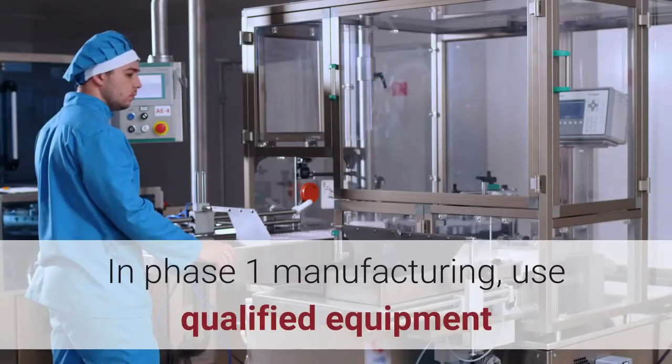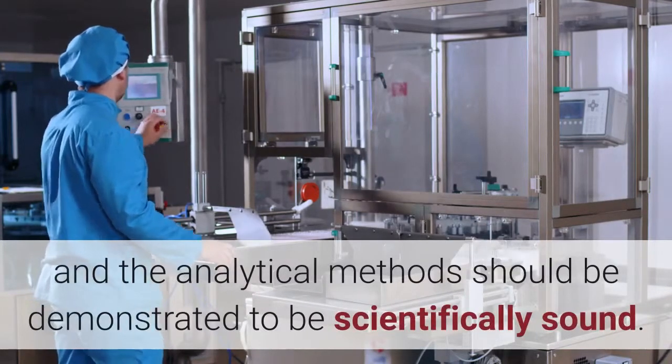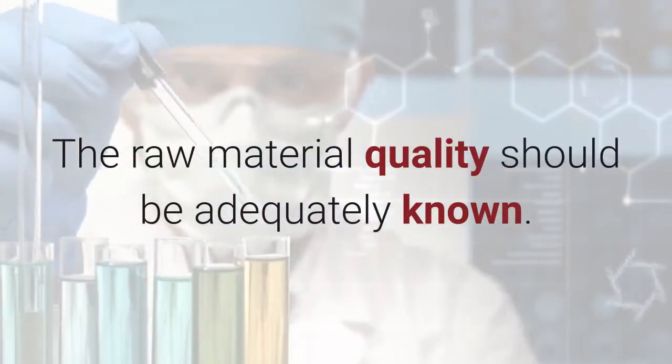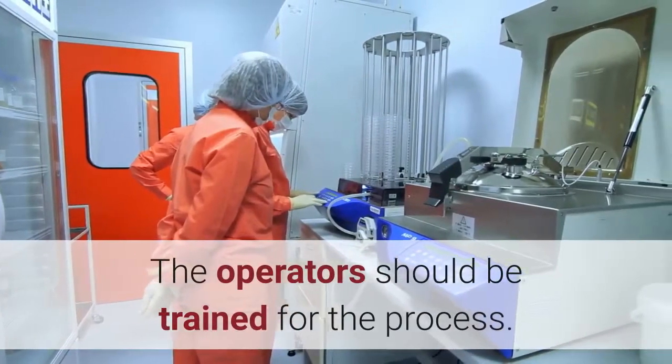In Phase I manufacturing, use qualified equipment and the analytical methods should be demonstrated to be scientifically sound. The raw material quality should be adequately known. The operator should be trained for the process.